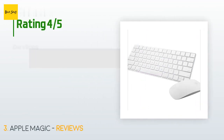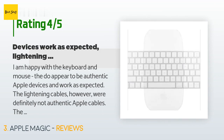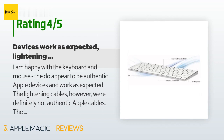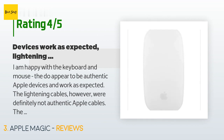There are 489 reviews with an average rating of 4.3 stars. A customer said: 'I am happy with the keyboard and mouse — they do appear to be authentic Apple devices and work as expected. The Lightning cables, however, were definitely not authentic Apple cables. The inside of the USB end of an Apple Lightning cable has four gold-colored metal connection points, but the cables that came with my keyboard and mouse have four silver-colored metal connection points. The cables also never fully charged the devices.'